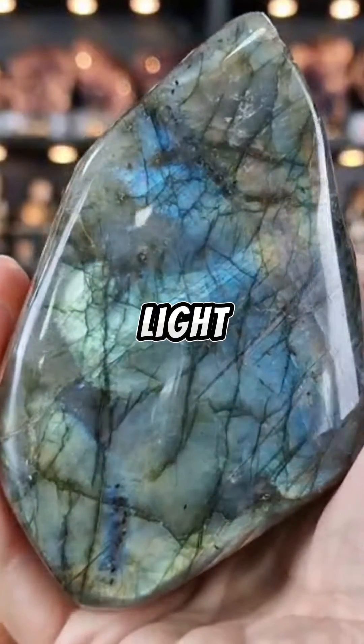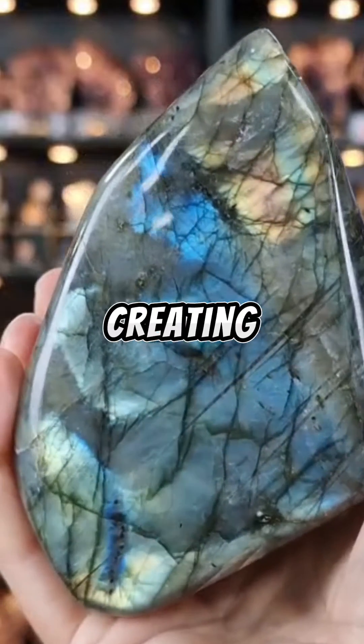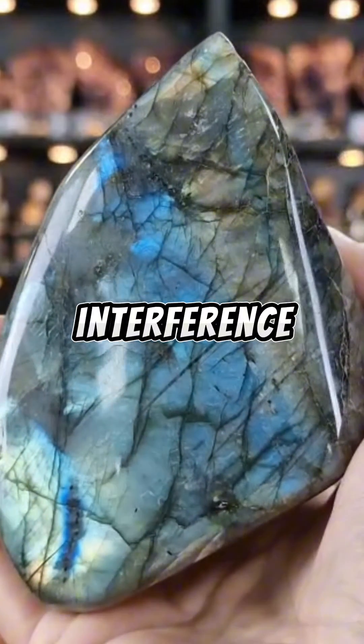When the light enters the mineral as you move it around, it interacts with these layers, creating these interesting interference patterns.